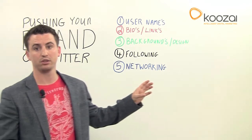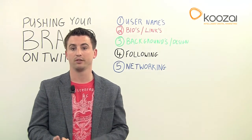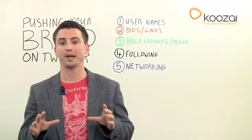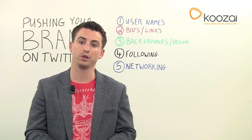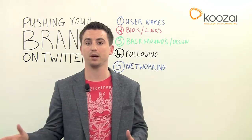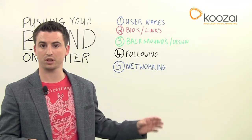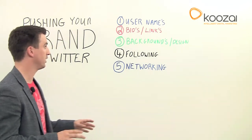Secondly is bios and links. You obviously want to include a link back to the company's site from every Twitter account that your company has. In the bio, you also want to make it very clear that this person works for the company, what role they're in, what they do, and what their interests are. They might not all be company related, but you need to show some personality within it. It's just very important that you also represent the company, so that it's consistent across the board and very clear.